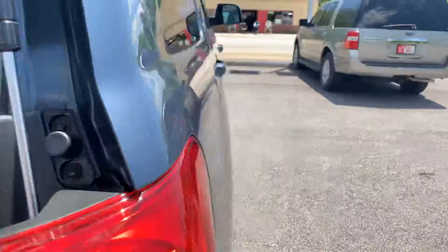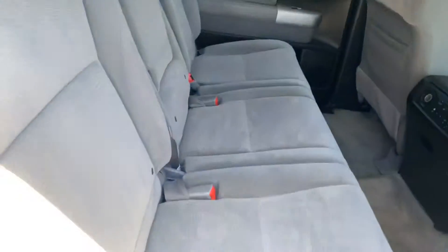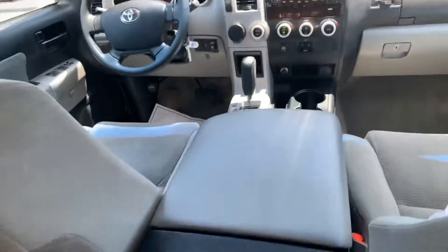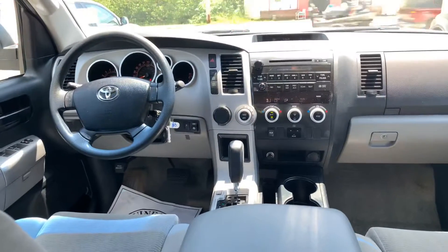Your interior — this one being the SR5. You have your second row bench, front captains, a nice console. You have your AM/FM/CD player.